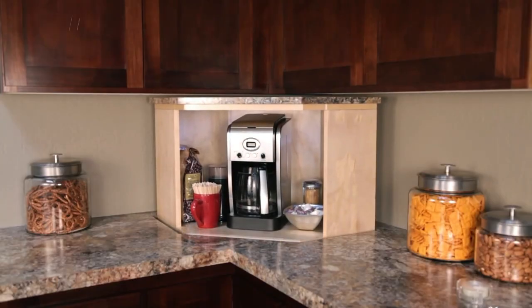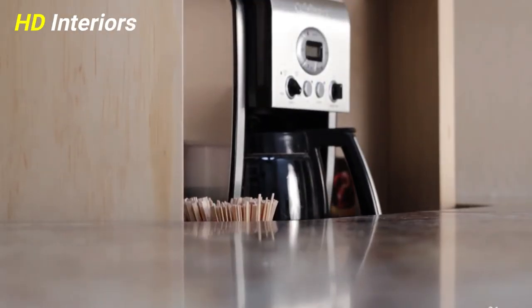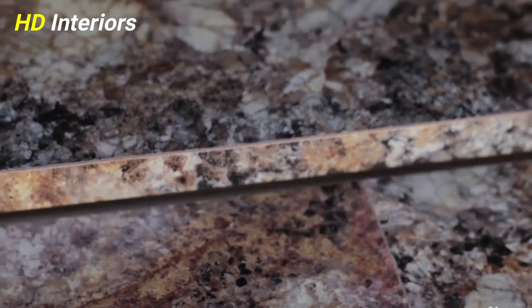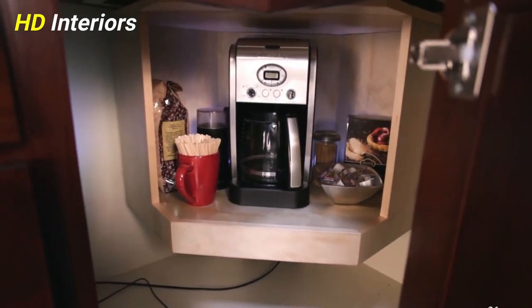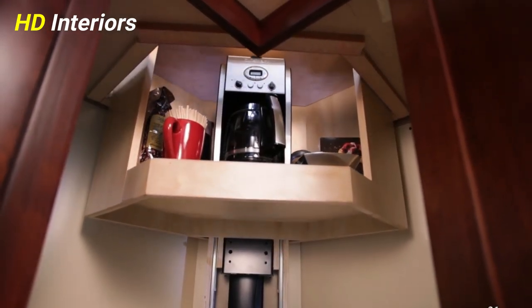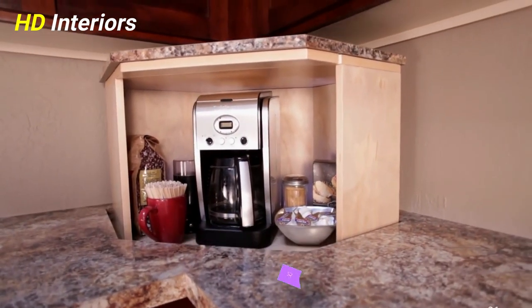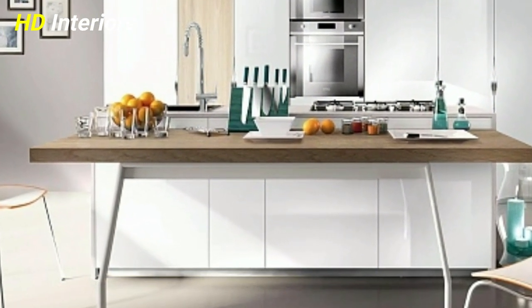Install kitchen outlets. Plan for multiple outlets along the backsplash and on the island, so you'll have electricity wherever you need it. Replace older sockets with ground fault circuit interrupters, especially near water sources. With so many high-tech appliances in use at the same time nowadays, you won't regret having multiple plugs and USB sockets too.